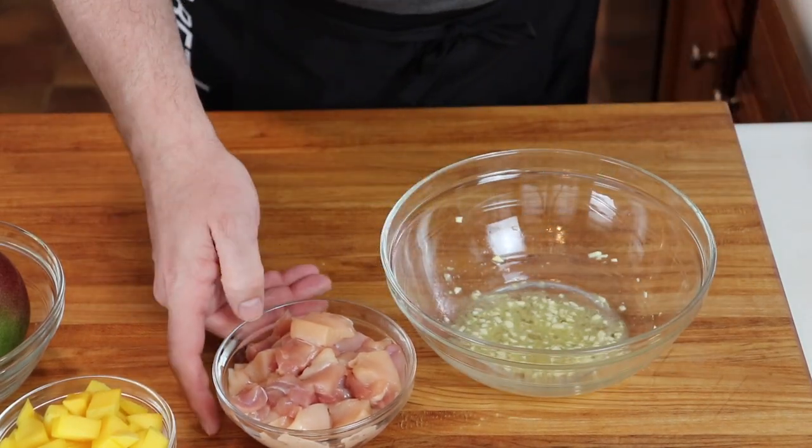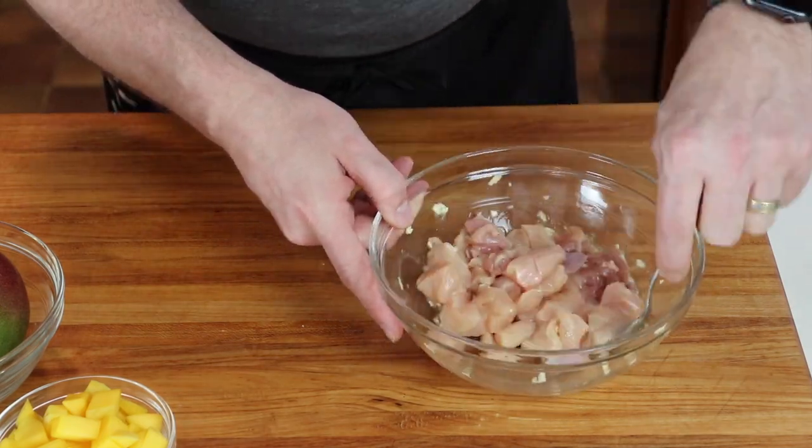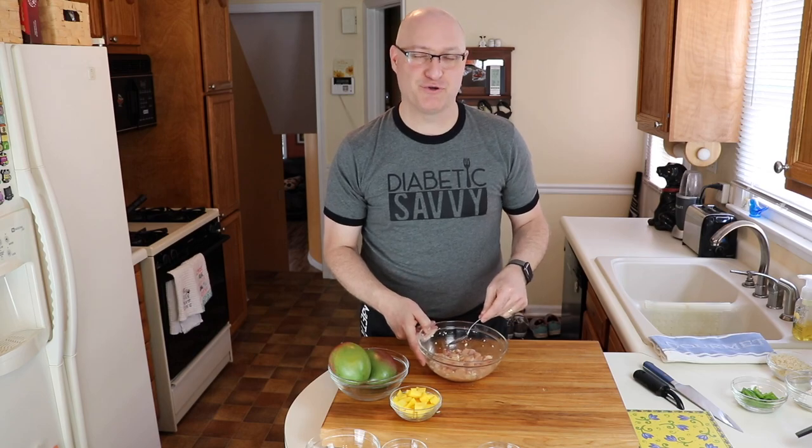Now we'll add our chicken and stir it together with our spoon. We'll cover this with plastic wrap and put it in the refrigerator for 20 minutes. While our chicken is marinating, we're going to go ahead and get started on the sauce that will be stir-fried into the chicken while it's cooking.